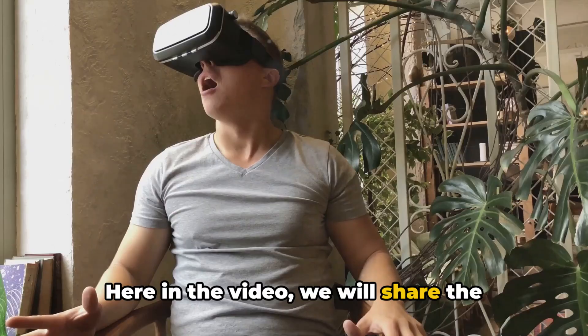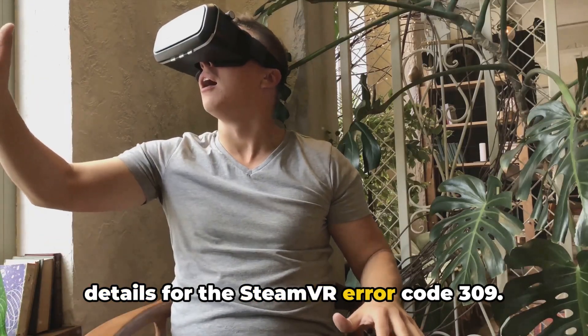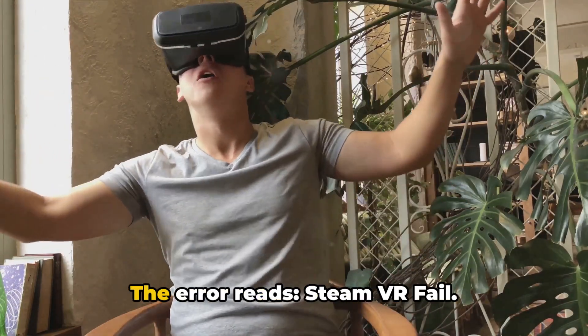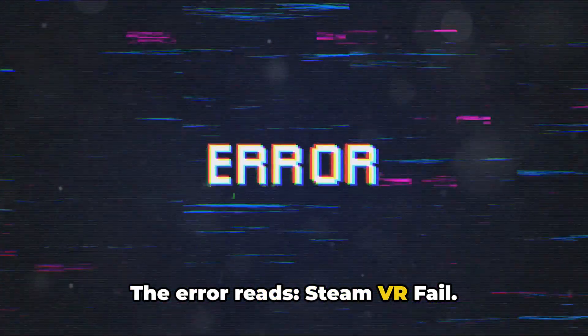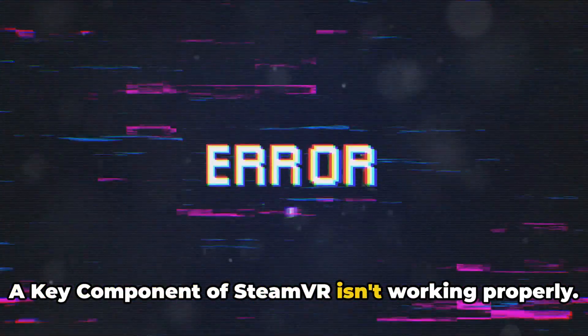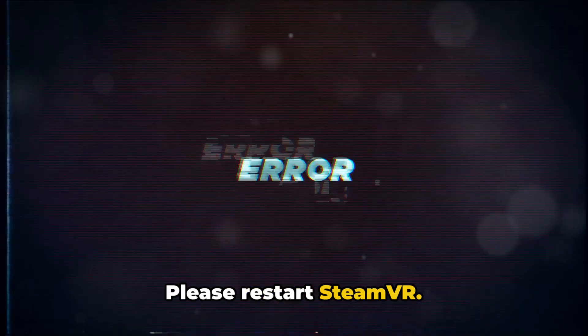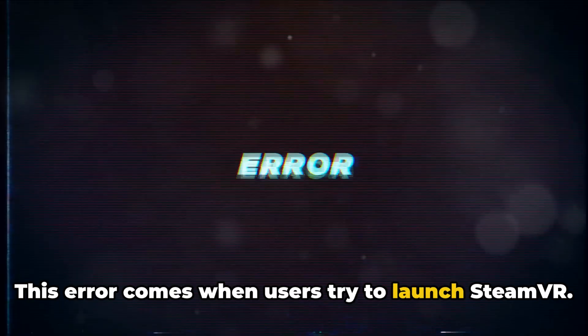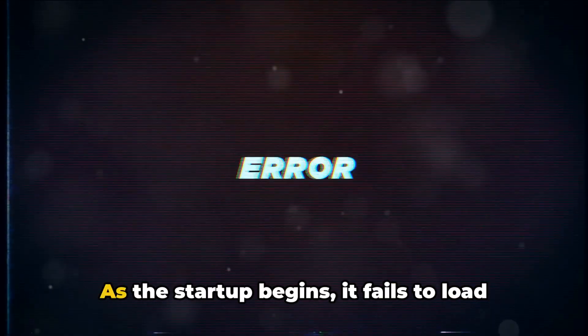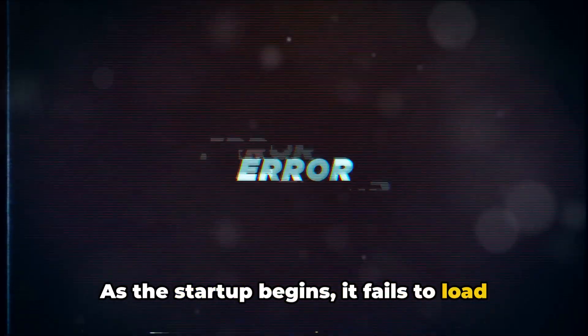In this video, we will share the details for the SteamVR error code 309. The error reads: SteamVR fail — a key component of SteamVR isn't working properly. Please restart SteamVR. This error comes when users try to launch SteamVR; as the startup begins, it fails to load and shows the error.